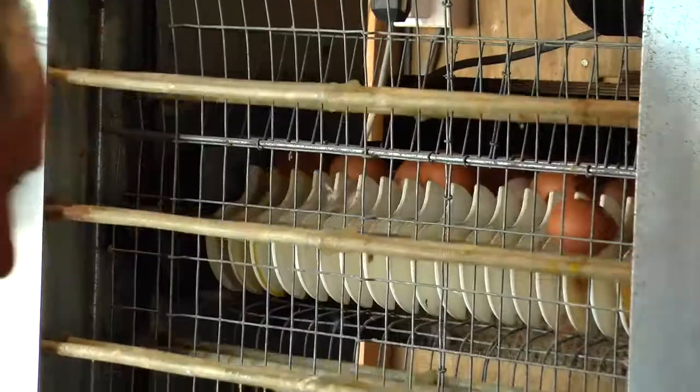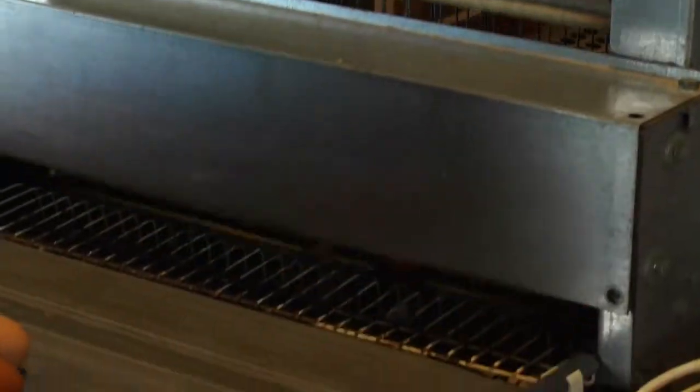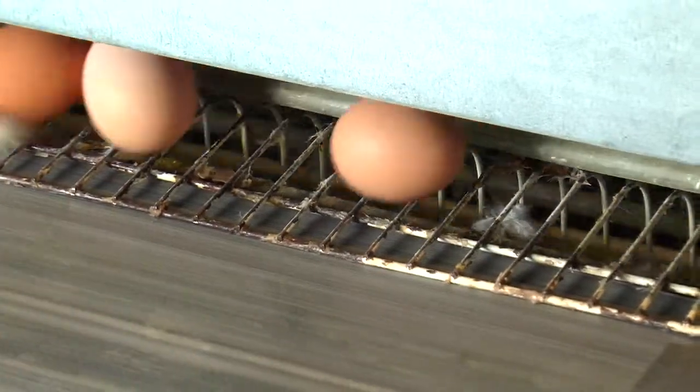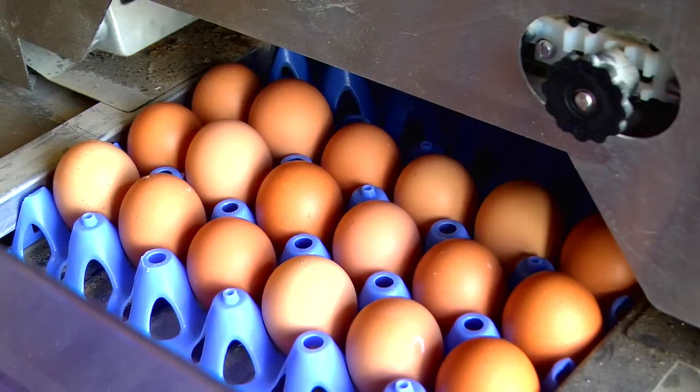This is where we collect the eggs every day. The hens lay the eggs in the shed in the nest boxes, and to try and automate it a bit and make it more efficient, the eggs are brought to this end of the house on the conveyor belt. They drop onto this machine which packs the eggs into these plastic trays.